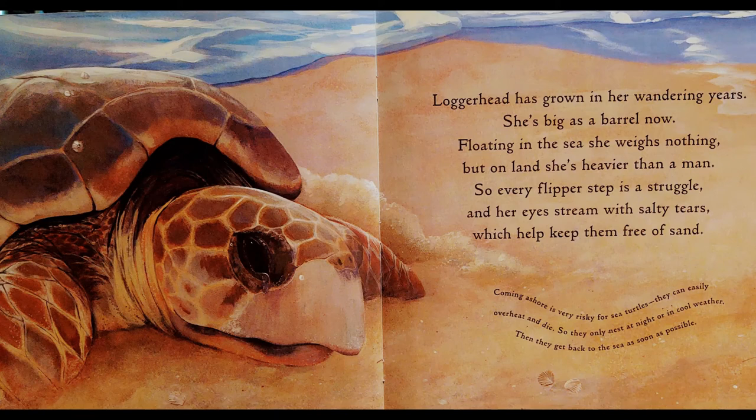Loggerhead has grown in her wandering years. She's big as a barrel now. Floating in the sea, she weighs nothing, but on land she's heavier than a man, so every flipper step is a struggle. And her eyes stream with salty tears, which help keep them free of sand. Coming ashore is very risky for sea turtles — they can easily overheat and die, so they only nest at night or in cool weather, then get back to the sea as soon as possible.